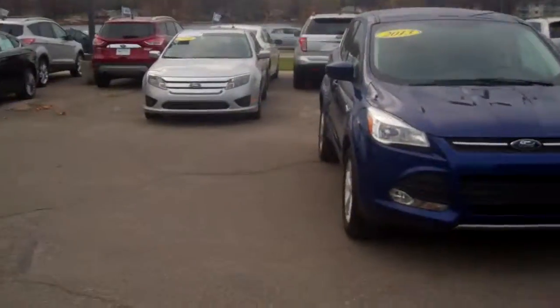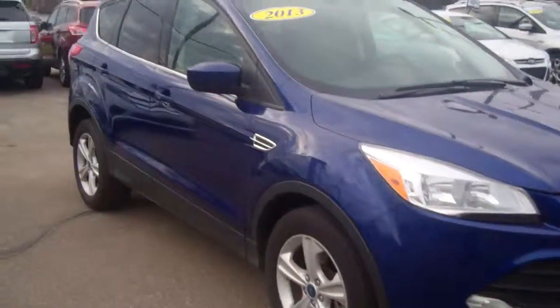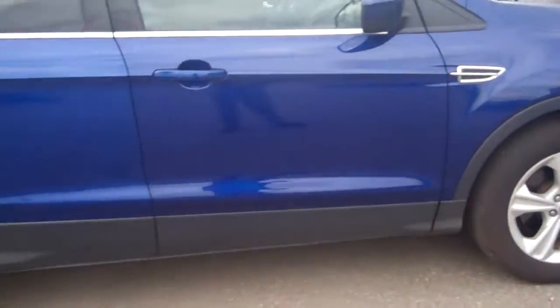Hello Todd, welcome to Scoundlink Ford. My name is Ted Koons. I'm standing here with the 2013 Ford Certified Escape that you were looking at online. It's one of my favorite Ford colors — I love this blue.